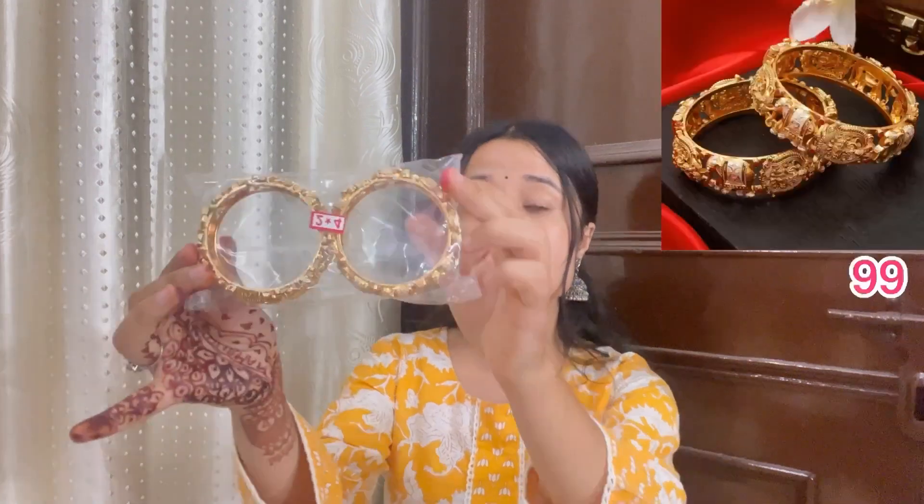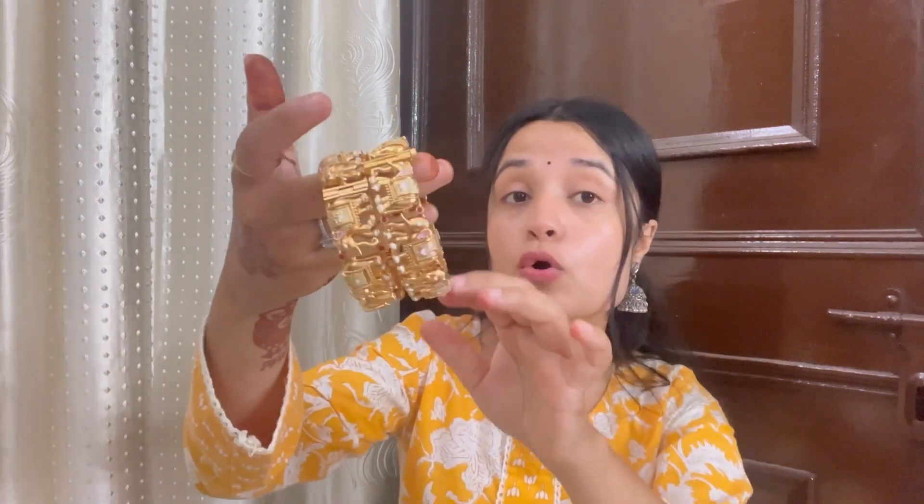Moving on to the very first purchase of today's haul, which I have brought — the most trendy bangles set. This is a set of two, and guys this has received a lot of amazing reviews. The quality is very amazing.